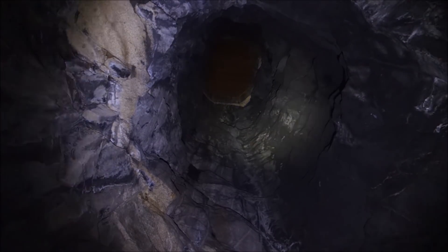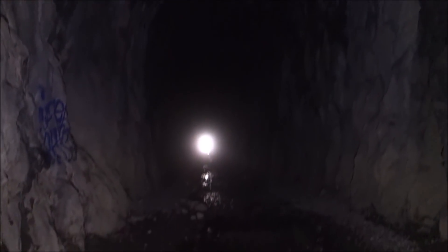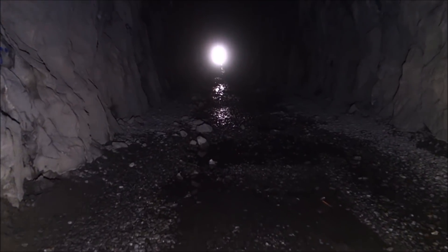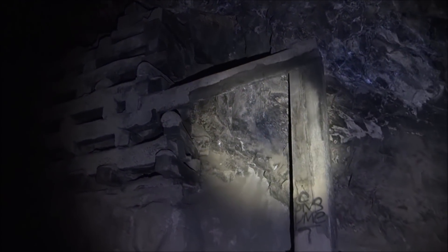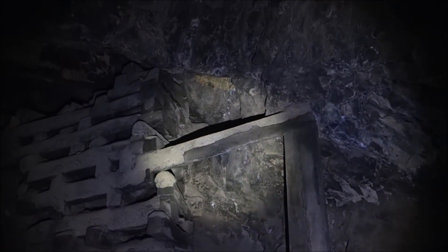That's solid rock the whole way — it's sealed off so stuff wouldn't fall down it. We may be inside a railroad tunnel, but that's timbering — classic timbering like we see in the mines all the time, to support the top of this tunnel.